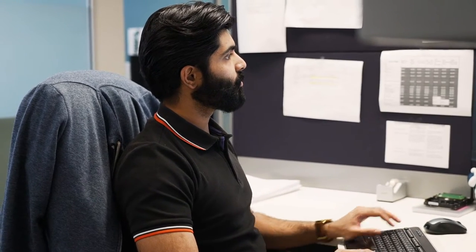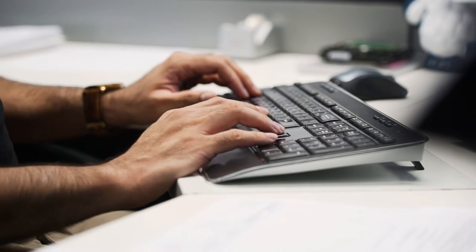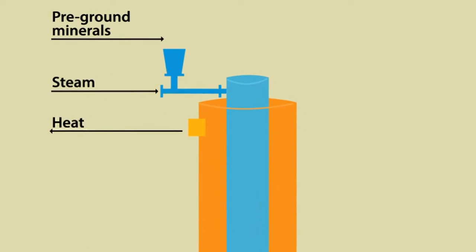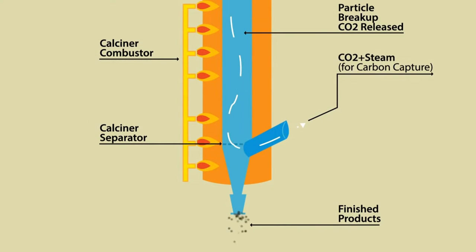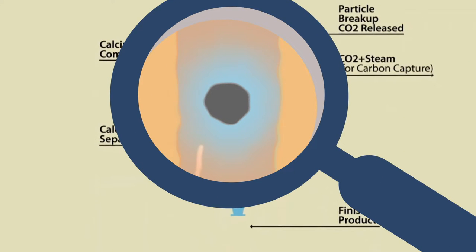The Calyx Flash Calcination, or CFC, process involves grinding minerals or other feedstocks to between one hundredth and one thousandth of a millimetre in size, then flash heating them in an externally heated reactor in a very short time, up to about nine hundred and fifty degrees centigrade. As trapped gases in the material bubble out through the particles, they create highly porous structures. These particles are then cooled very quickly, leaving a very porous, honeycomb-like structure.